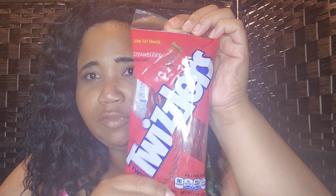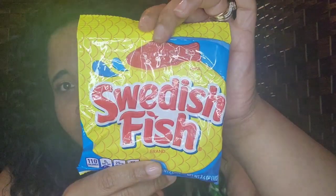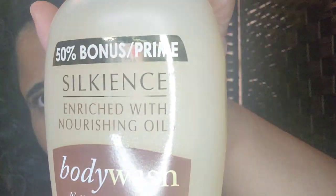I also got my baby this little squishy thing she wanted, some Swedish Fish, and my daughter her body wash from Dollar Tree. So yes, I got all that. I'll be back and we're gonna begin with our Ross haul.